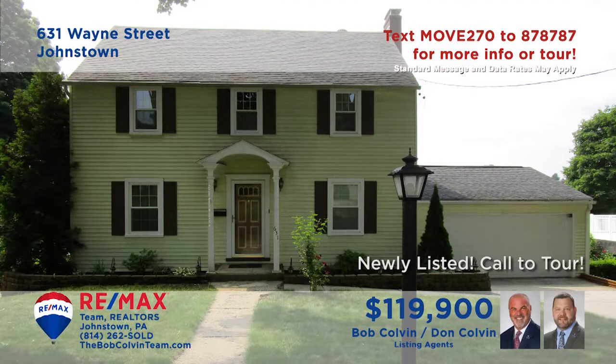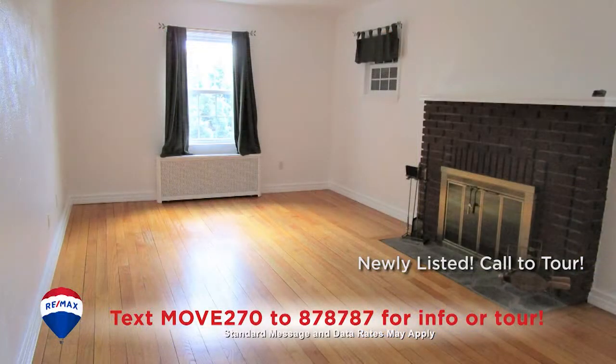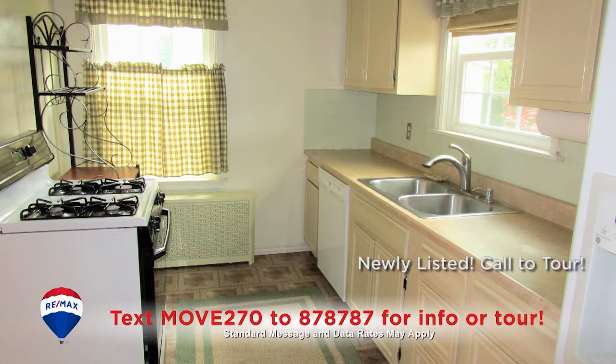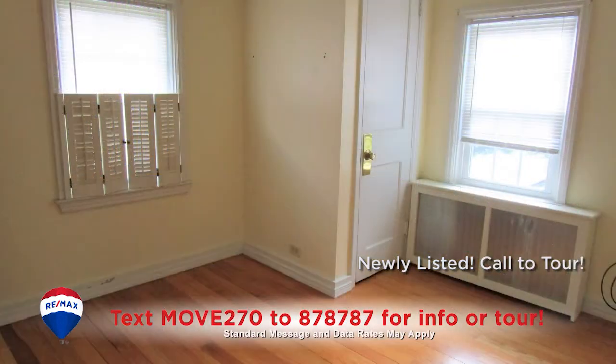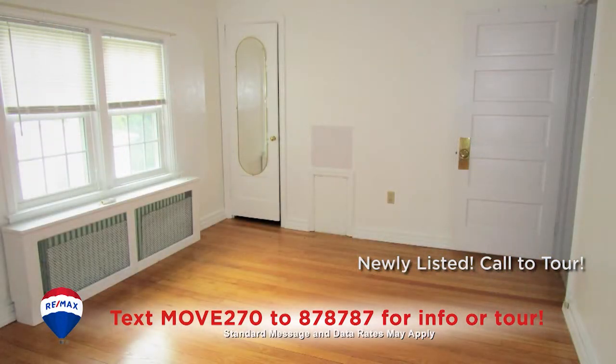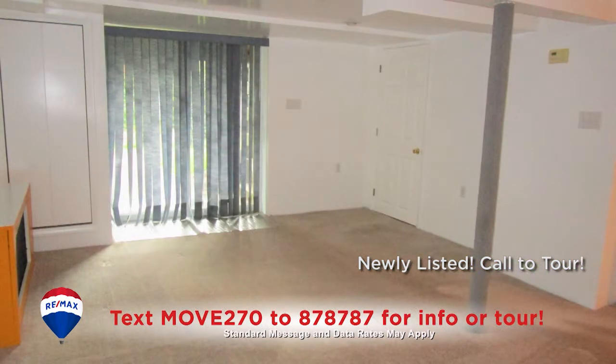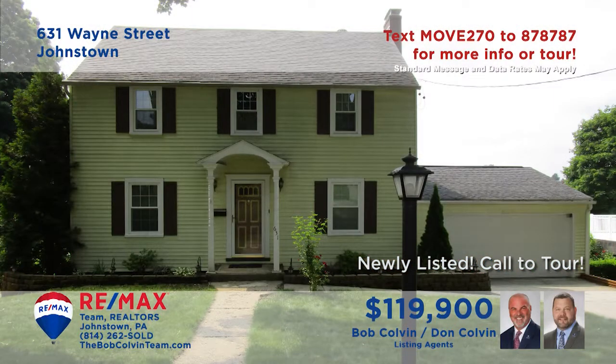The Bob Colvin Team welcomes you to this well-maintained home in the Westmont Hilltop School District. You'll find hardwood floors throughout, starting in the living room with fireplace and flowing into the formal dining room. There's a step-saver kitchen with appliances and three bedrooms featuring those same hardwood floors. Spaces to entertain like the open-air deck and a lower-level rec room too. See it all with a Bob Colvin Team member.